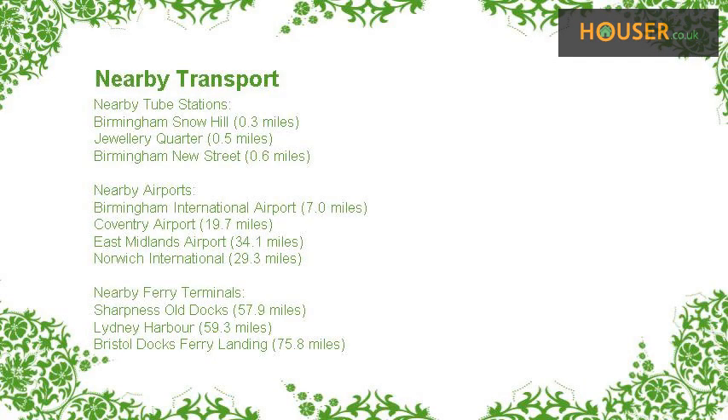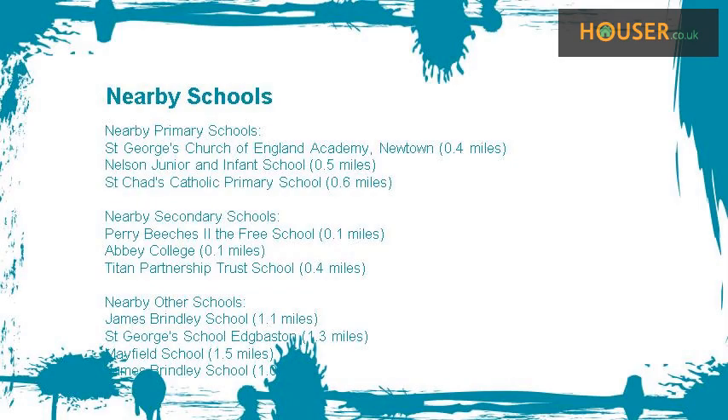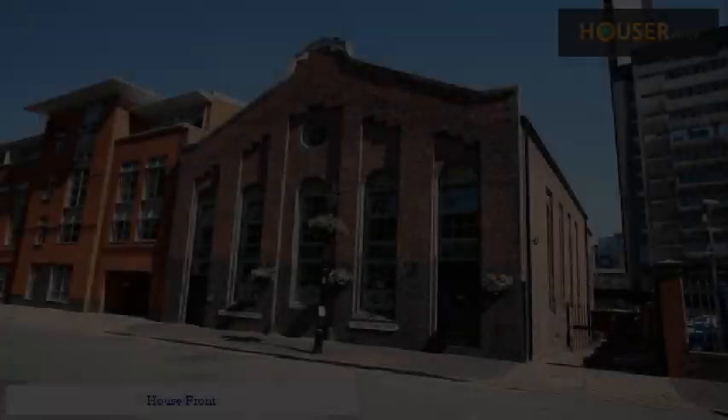This property has easy access to different transport links. Some excellent schools are near this property, making it an ideal purchase for family.